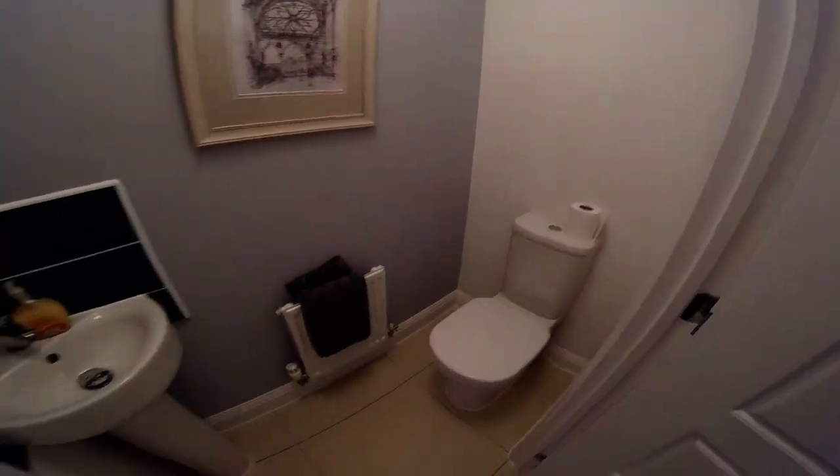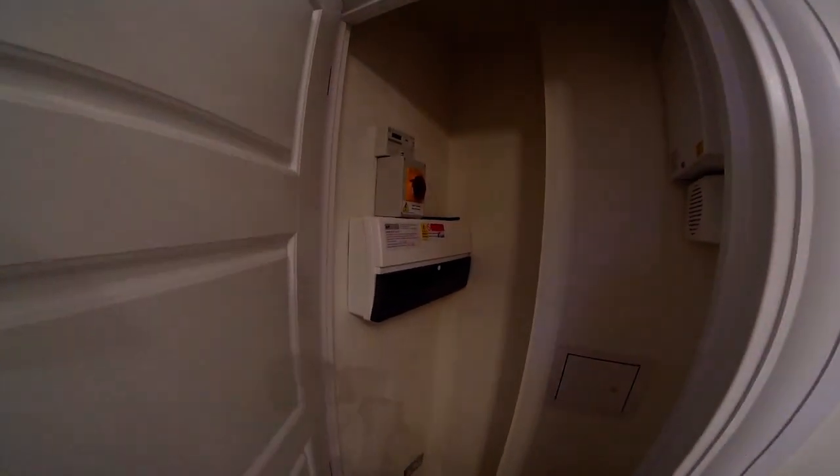Downstairs loo. There is a cupboard there behind us in the hallway — it's a little cupboard, it's got the isolation switches and so on. So then through into the sitting room.